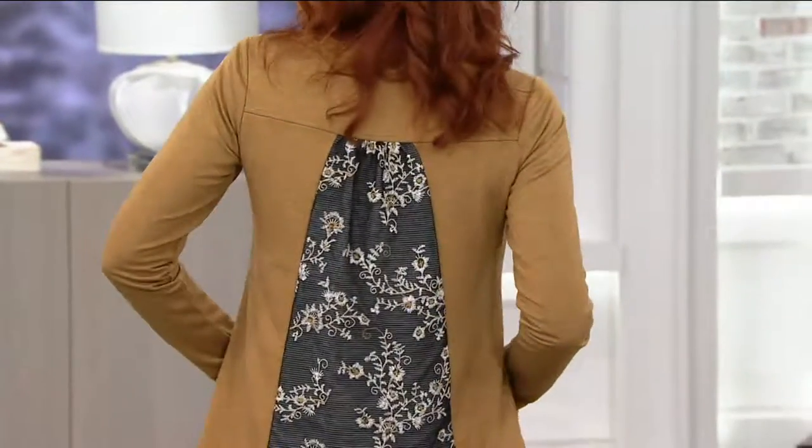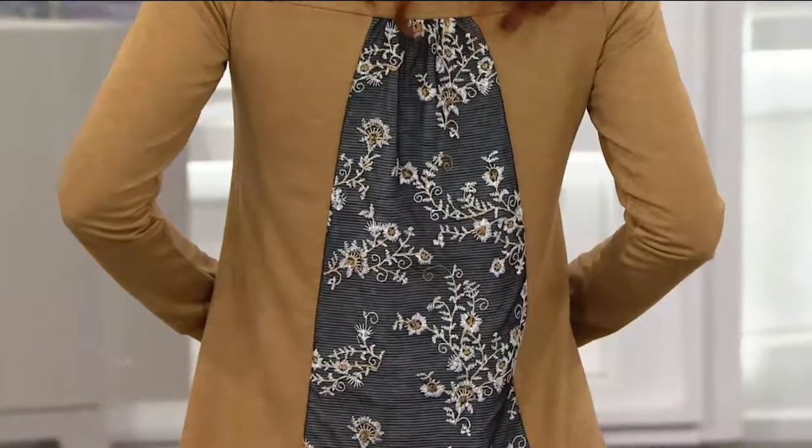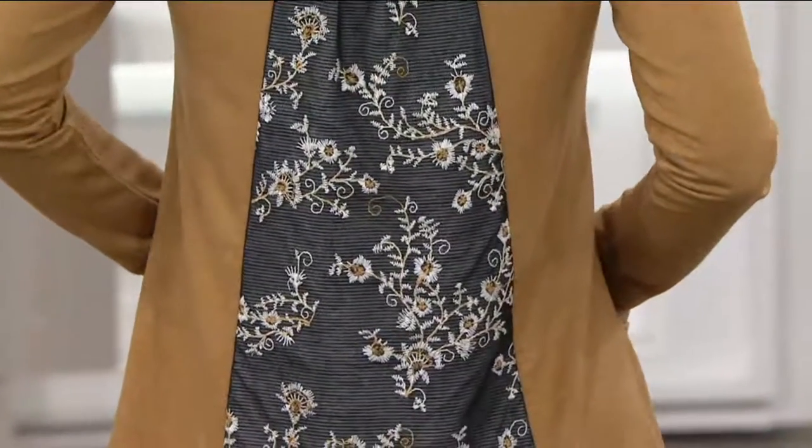Item 8216 for the Logo Lounge by Lori Goldstein. French terry top with embroidery. This is 'Happiness' in the back. There you're seeing Kate sharing it with you. Brand new today.